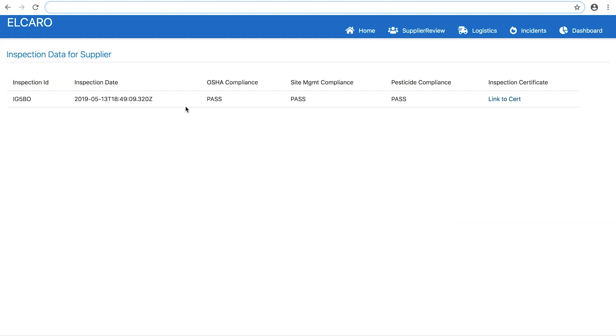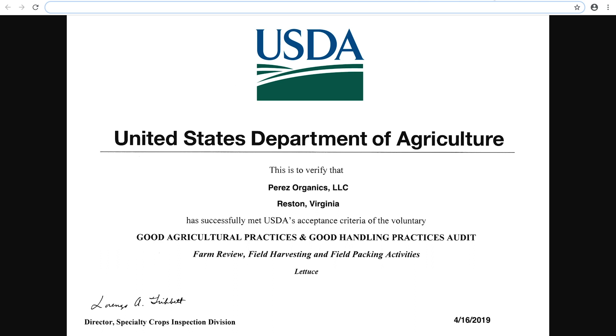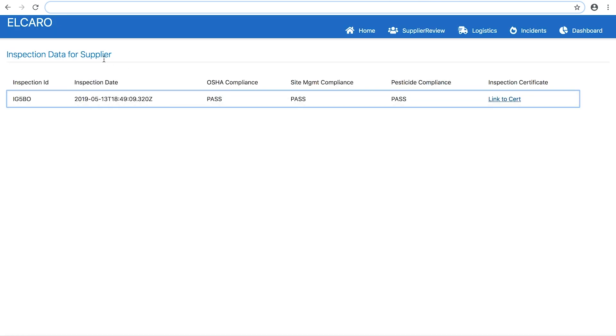Finally, as the grocery chain's vendor manager, we see that the inspection data has come through and we can approve this vendor. They'll now be able to sign into the vendor portal and begin fulfilling orders.